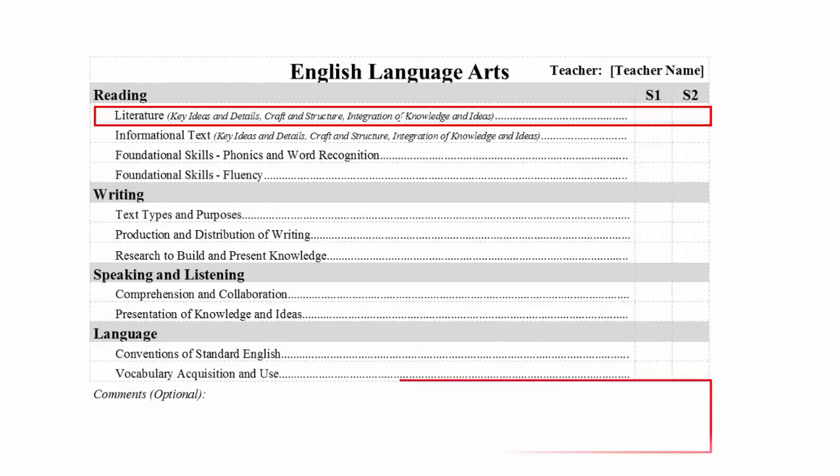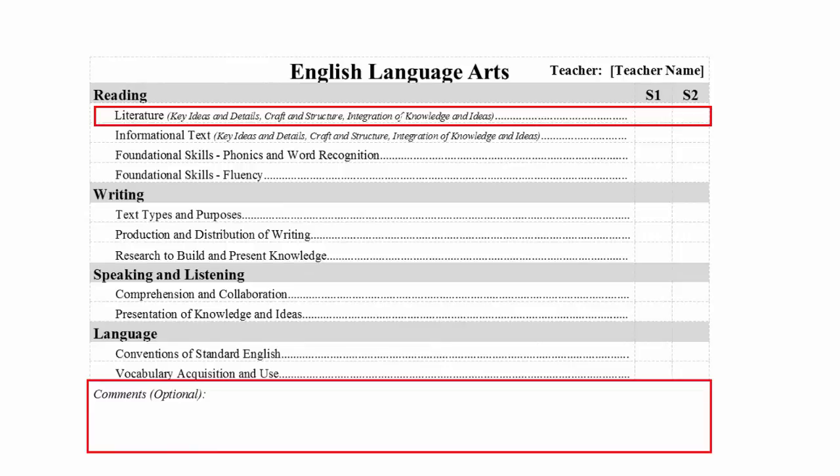In addition to scores, the report card has areas for teacher comments. Teachers might use this space for additional comments or suggestions if they choose.